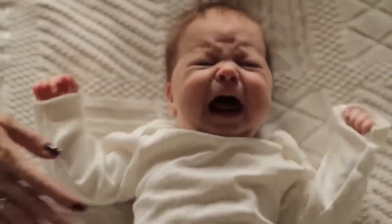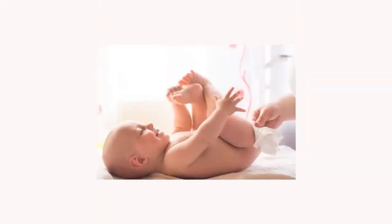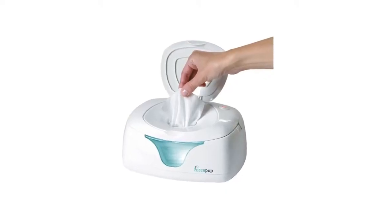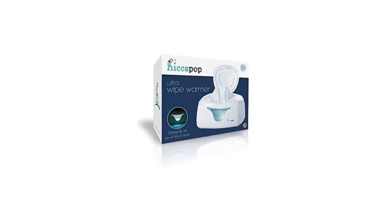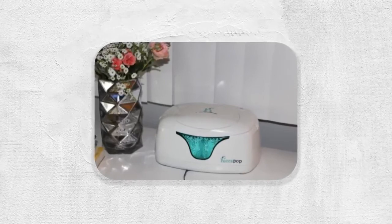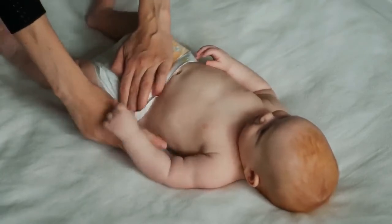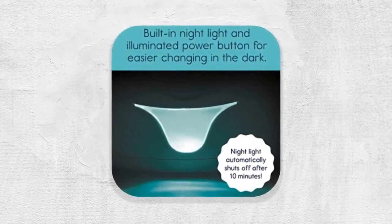Number two: Wipe Warmer and Baby Wet Wipes Dispenser. Cold wipes shock a baby's sensitive skin, making them irritable and fussy; warm wipes soothe and calm your baby, especially during late night changes. One of the most popular, time-tested wipe warmer dispensers, it ships in a beautiful gift box. An innovative silicone seal locks in moisture and heat, preventing wet wipes from drying. The built-in changing light softly illuminates the changing table so you don't need to turn on bright room lights during a late night diaper change.